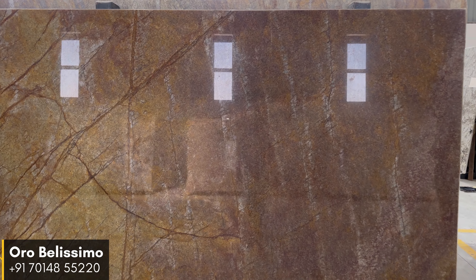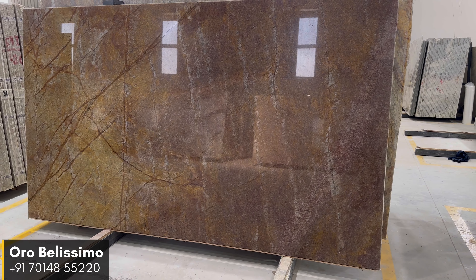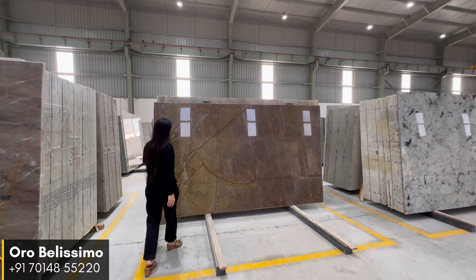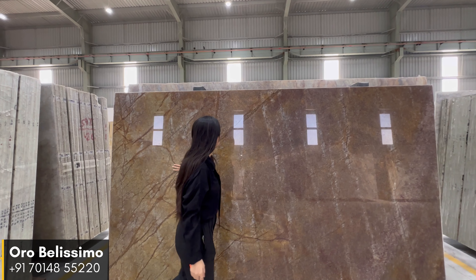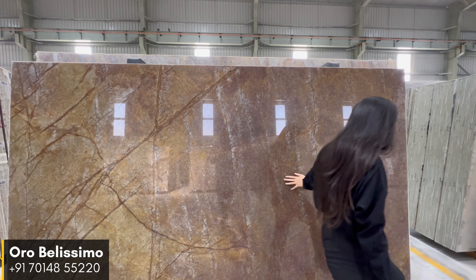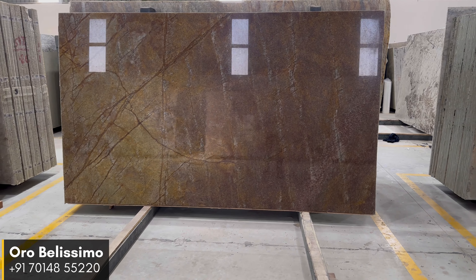To elevate its visual appeal, we have applied a high gloss finish to Aura Bellissima Quartzite. This finishing technique not only showcases the stone's natural beauty but also adds a luxurious sheen that reflects light, creating a glamorous and captivating effect. The high gloss finish effortlessly enhances the depth and texture of the stone.